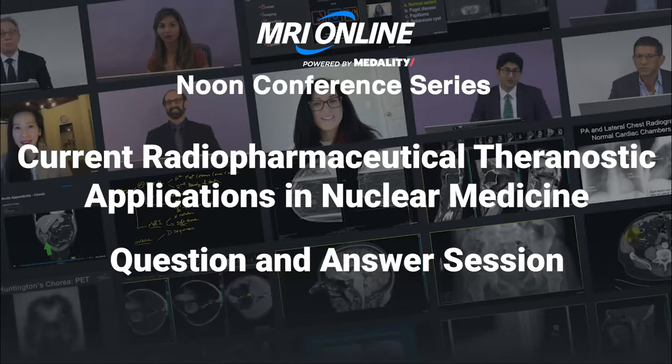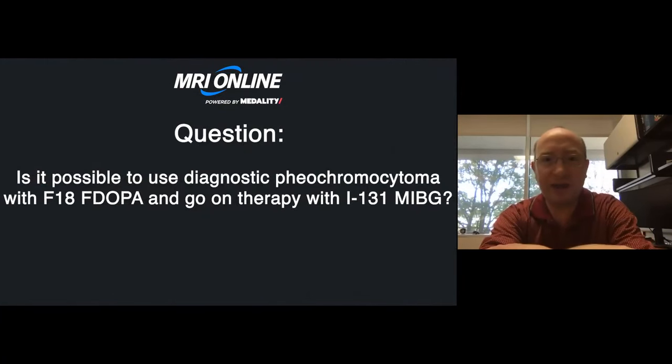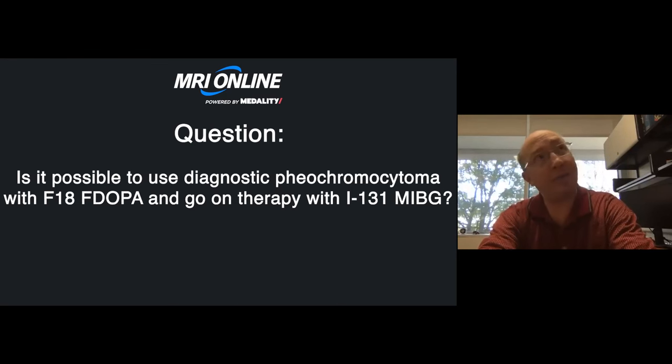I only have a couple of minutes here, but I'm happy to take questions. Our first question: is it possible to diagnose pheochromocytoma with F18 F-DOPA and then go on to therapy with MIBG, given that both tracers share the same mechanism of uptake and catecholamine metabolism?